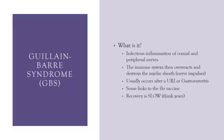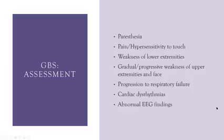Assessment findings in GBS include paresthesias — those pins-and-needles tingling sensations — pain, and hypersensitivity to touch. Even the sheets of the bed can drive these patients to extreme pain. Very light items touching their skin are extremely painful for them.